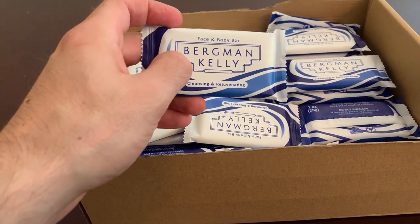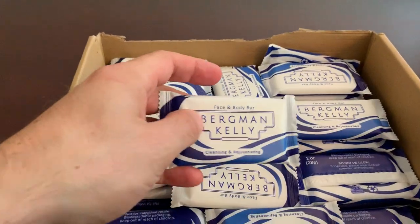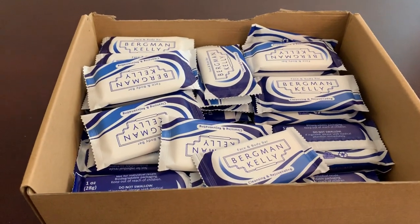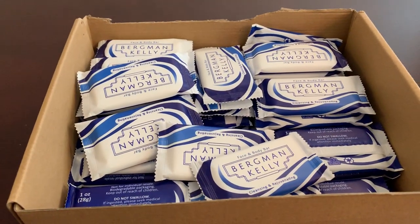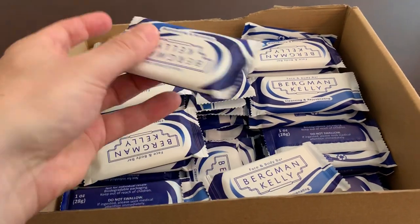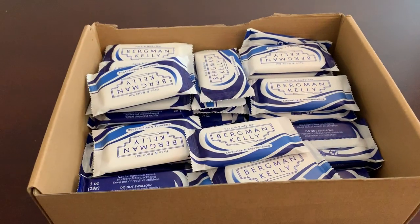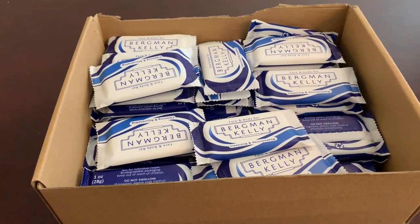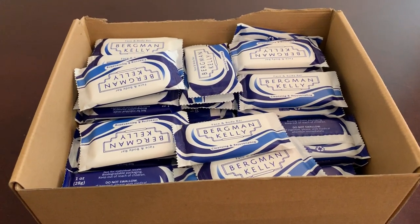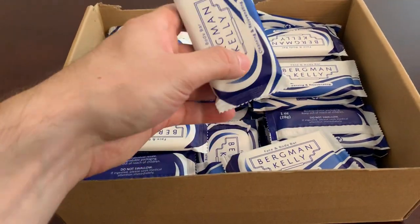This box has lasted over — well, not this particular one, but in other properties that I have, it's lasted about a year. So for a pretty nice price, you can get individual soap packets and give your guests kind of the hotel experience. You can get it right directly on amazon.com and it'll get sent to your house in a couple of days. I'll leave a link in the description below if you'd like to order this box for yourself.